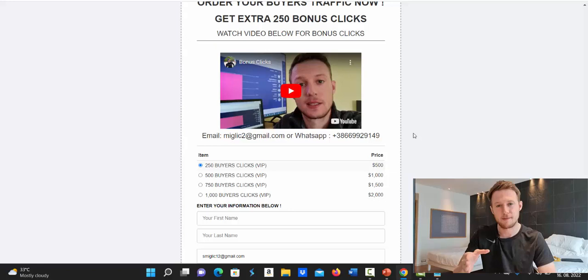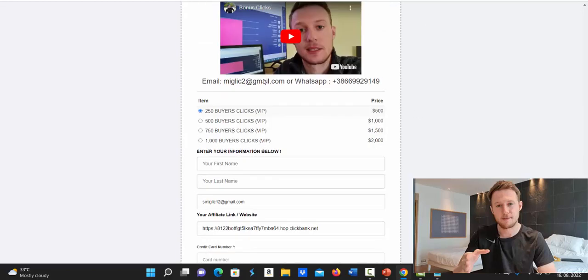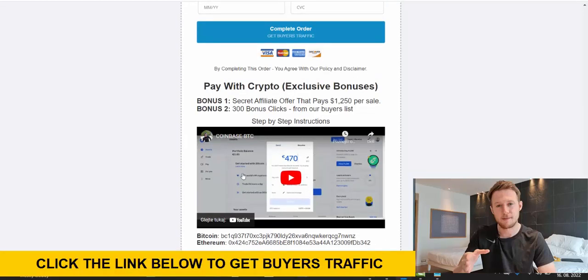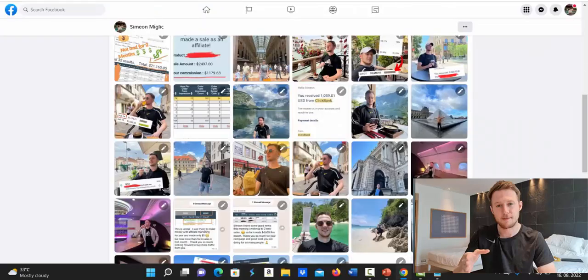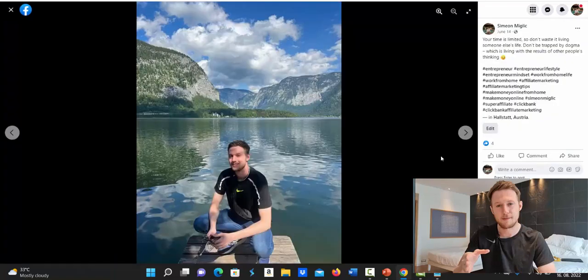You can pay for bonus clicks with credit card, debit card, or bank transfer — a lot of people use that to get an extra package of traffic for free. If you pay with cryptocurrency you'll also get bonus clicks. If you have questions, send me an email or message on WhatsApp. All information is below the video. Also, check out my Facebook page — the link is below the video in the description.